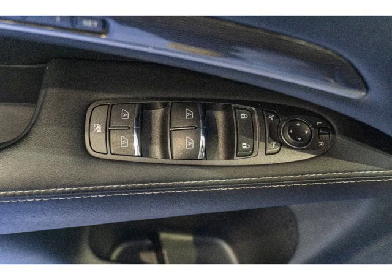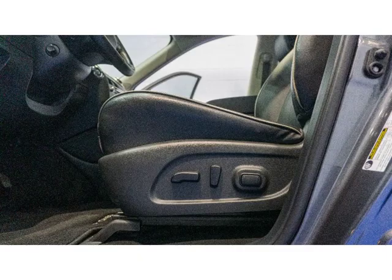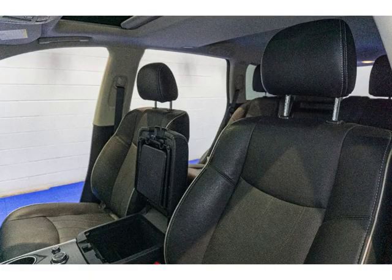Enjoy features like a backup camera, heated leather seats, sunroof, and navigation map. Plus, this SUV comes with the Essential Package and Edition 30 Essential Package, making your drive even more enjoyable.